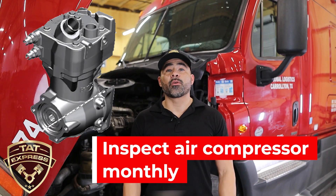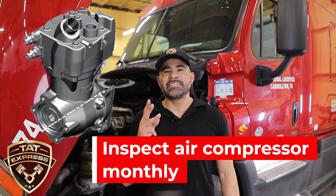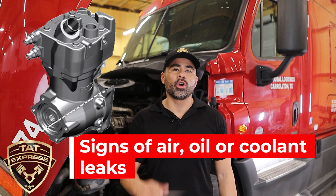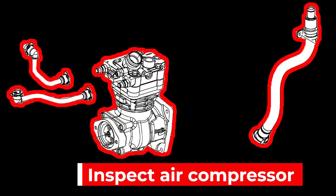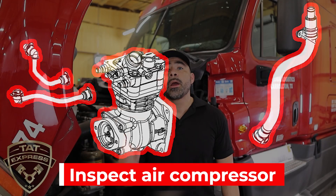The air compressors are vital for proper operation. Air compressors combine three major diesel engine systems: air, oil, and coolant. Inspecting the air compressor will include looking for any signs of oil, air, and coolant leaks. Excessive crankcase pressure, coolant consumption, and allowing the engine to ingest oil are just some of the failures that may occur. It is recommended to do an inspection on the air compressor monthly.